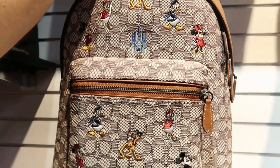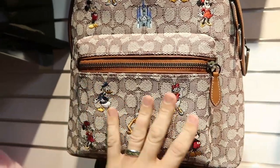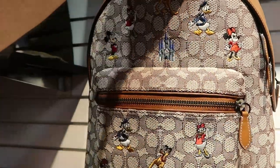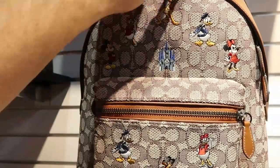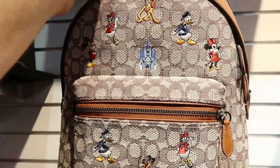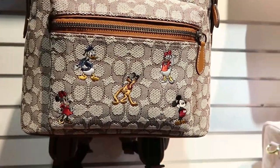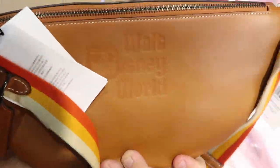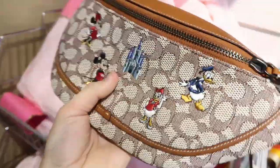They also still have some of the Coach Disney backpacks with all the embroidered characters — Cinderella Castle, Minnie, Donald, Pluto, Mickey Mouse, and Daisy. These are $356.99 marked down from $595 — a crazy good deal. They still have the matching fanny packs too. The back actually says Walt Disney World embroidered in. Those are $269.